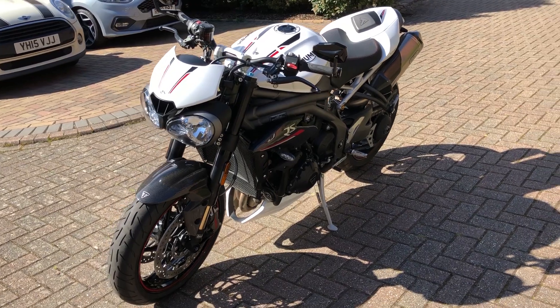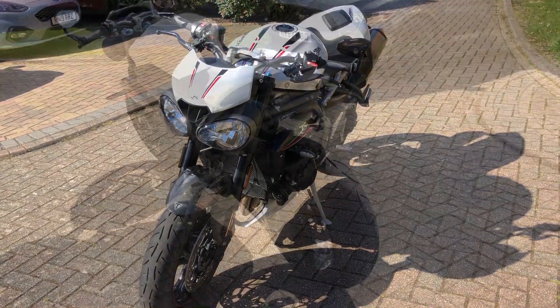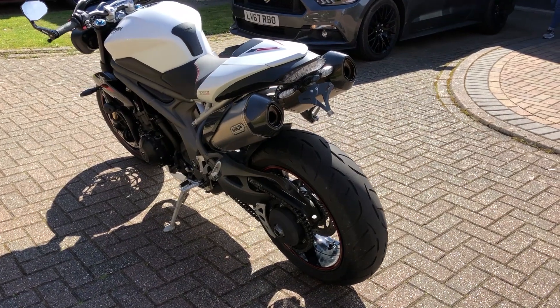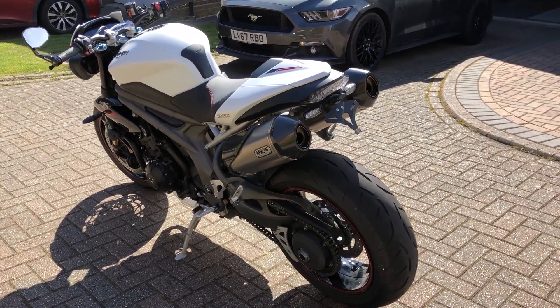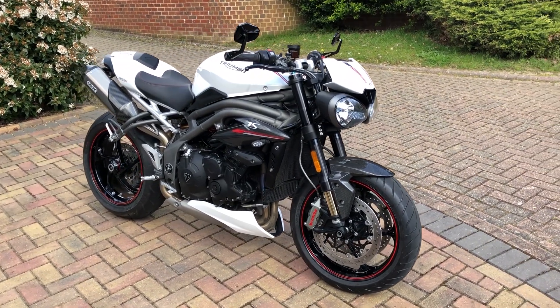Hello everyone and welcome to Galaxy 89 Cars. A few weeks ago I asked my subscribers to send me videos of their performance vehicles, so today I'm taking you on an in-depth tour of the first ever motorbike on the channel — a 2018 Triumph Speed Triple RS.